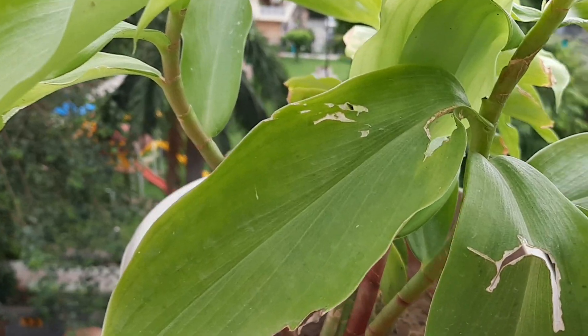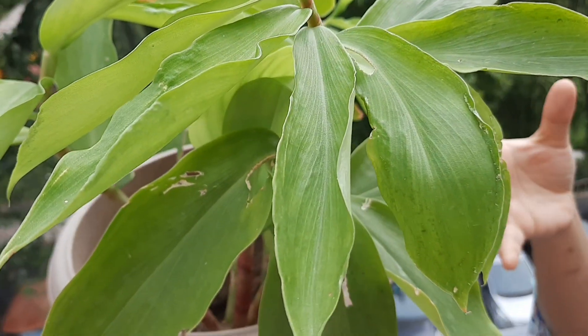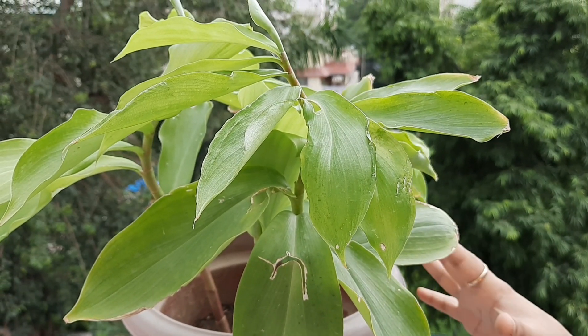For this plant we need to use proper soil. The soil should be moist — not dry — and it should have good drainage. We use a mix that includes coco peat and compost prepared at home.